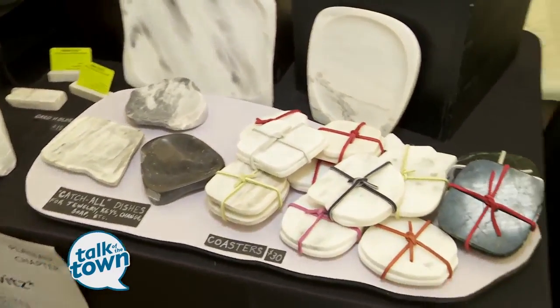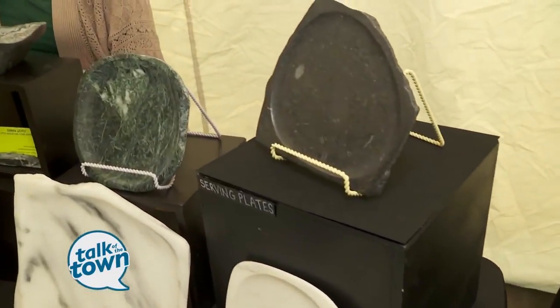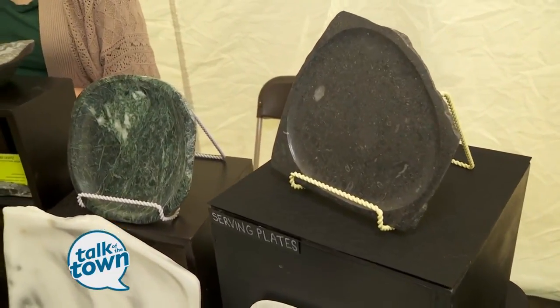So as you can see, so many pieces that are here are just one-of-a-kind unique pieces. We'll be back with more so don't go away.